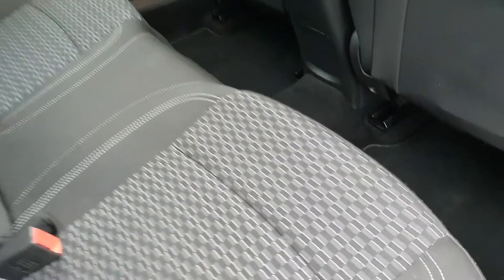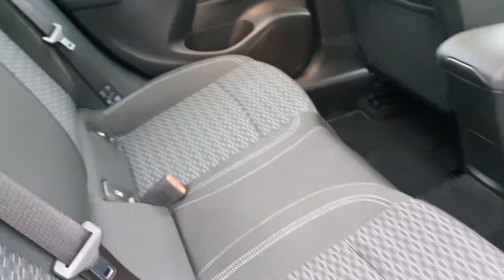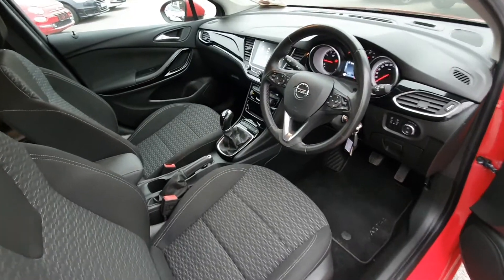You have black cloth interior on the inside with loads of legroom. You also have isofix points on either side and full electric windows.